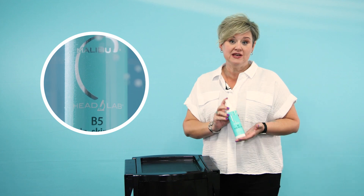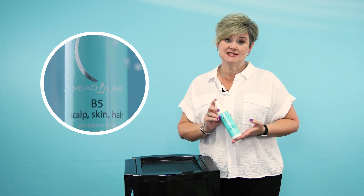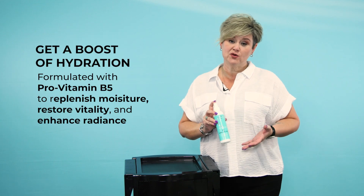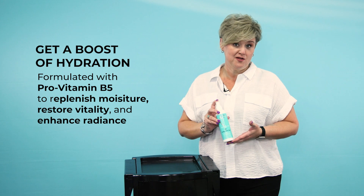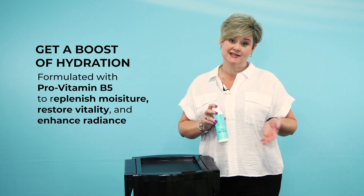Introducing Malibu C's new B5 Mist. This is a universal product that is great for your scalp, skin, and hair. The two ingredients that are most vital to this formulation are the Panthenol B5, which is going to plump and hydrate and protect your skin, scalp, and hair.